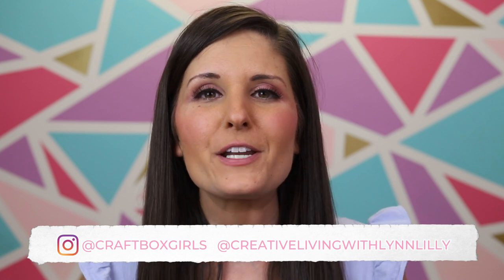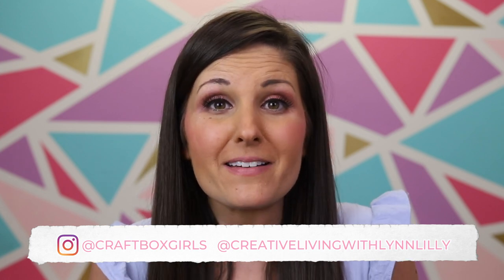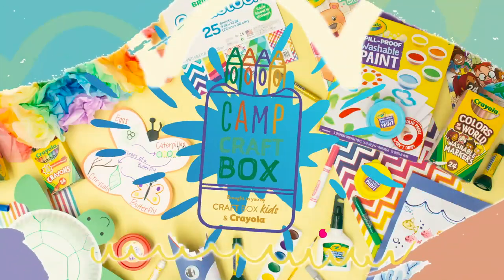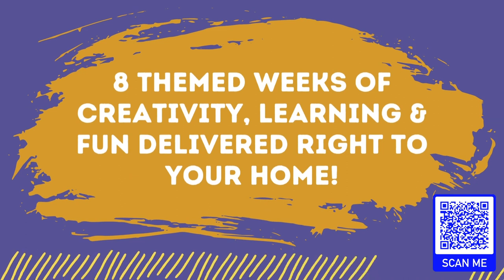And if you're watching on social, feel free to drop us a comment — tell us where you're watching from, or even put something in the comments that you want to see on the show. Maybe it's a recipe you want to learn how to make or a craft you want to learn how to do. We'd love to hear from you. So I'm sure you've probably heard, but we've got Camp Craft Box, our virtual summer crafting camp that we host with Crayola every summer, coming up.